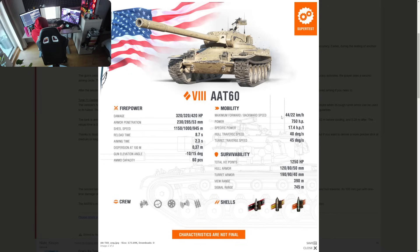Mobility: not the fastest for a medium tank. Top speed is 44 km/h forward and 22 in reverse — the reverse speed is actually pretty nice. Power-to-weight ratio is 17.4, almost the same as the Type 71. Hull rotation speed is 40, turret rotation is 45.